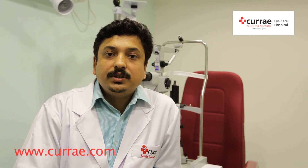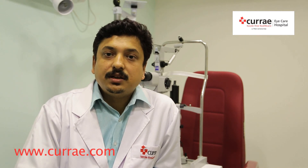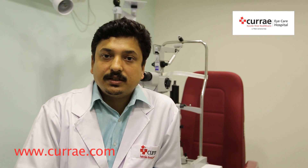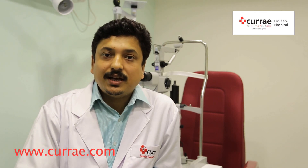What we need to know is that once we are diagnosed as having diabetes, we need to undergo yearly retinal examinations, even if our retina is still unaffected by the disease. This is for timely detection and treatment.